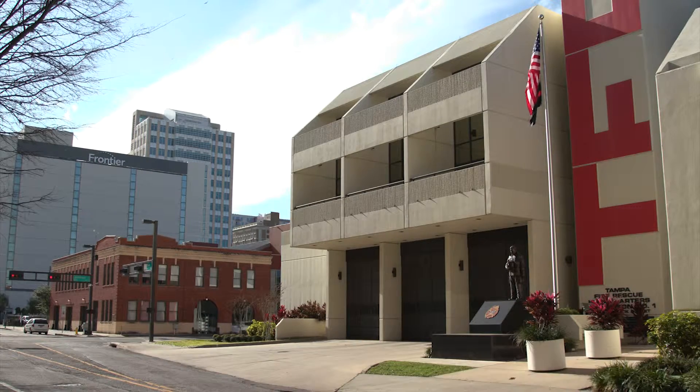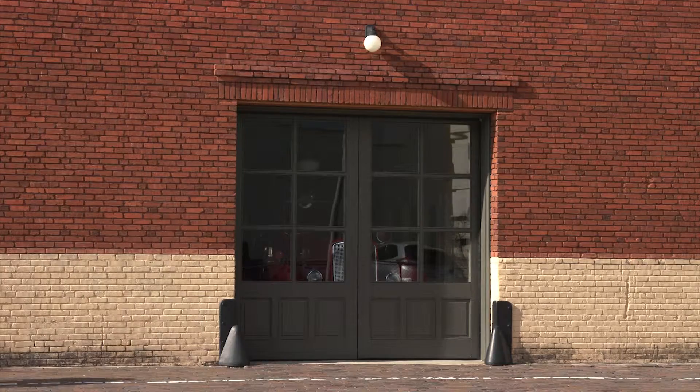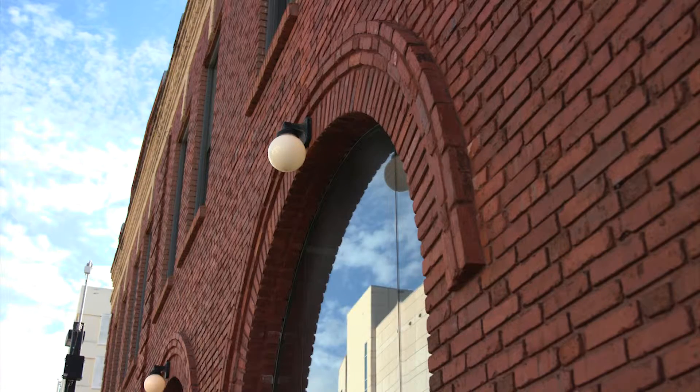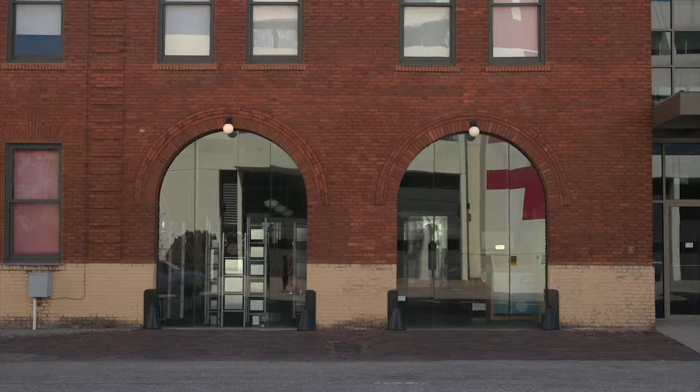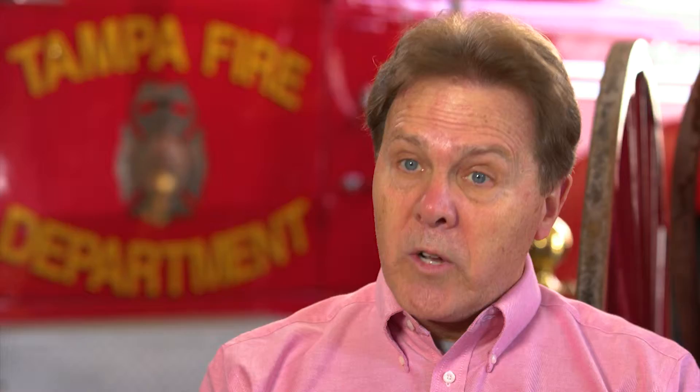Fortunately, the new station is just right across the street. When this building went out of service as a fire station in the 1970s, it basically became a warehouse for the city of Tampa and was slated for demolition. A group of firefighters got with the city administration in the 1990s and proposed that this building be turned into a museum. After a lot of hard work, sweat, and personal effort, this building was turned over to the nonprofit Tampa Firefighters Museum, Inc. in the 1990s. Then the real work had to begin salvaging the building and turning it into the museum that it is today.